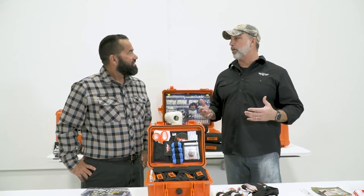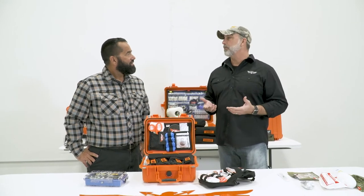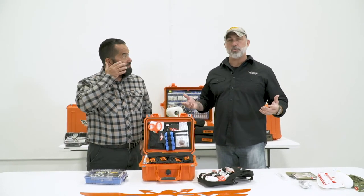This is a paperweight. You can have the greatest kit in the world, spend all the money in the world, and you will open that up during a medical crisis and you won't know what to do.